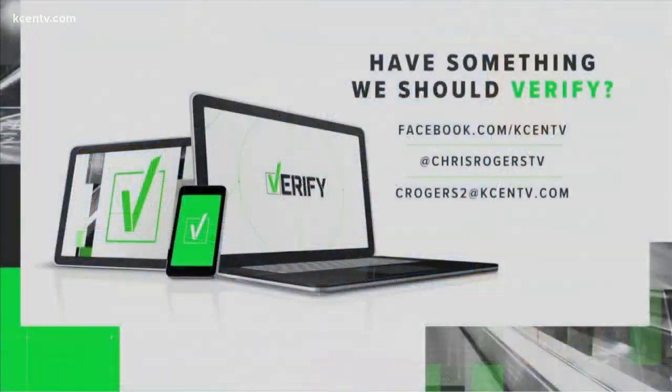If you have something you want verified, I'm on Facebook, I'm on Twitter, you can send me an email — seerogers2 at kcen tv dot com.